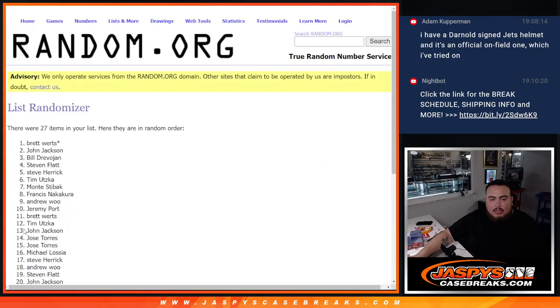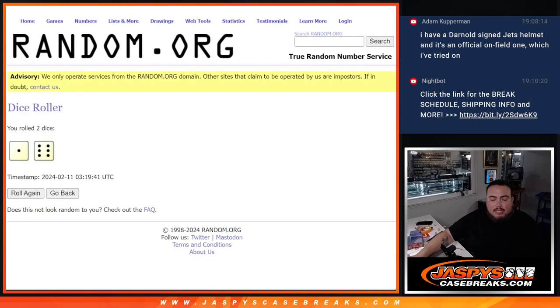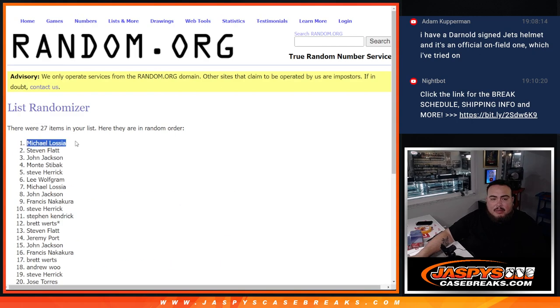Rolling 1 through 7. And the results are in — 1 out of 6, seven. Winners are: Michael, Steven, John, Monty, and Steve Herrick.